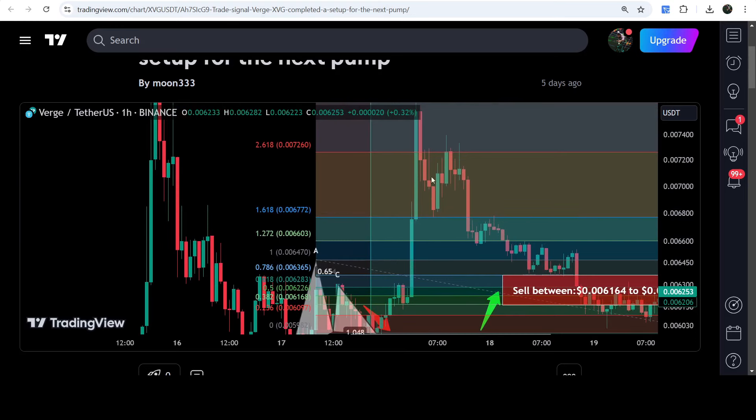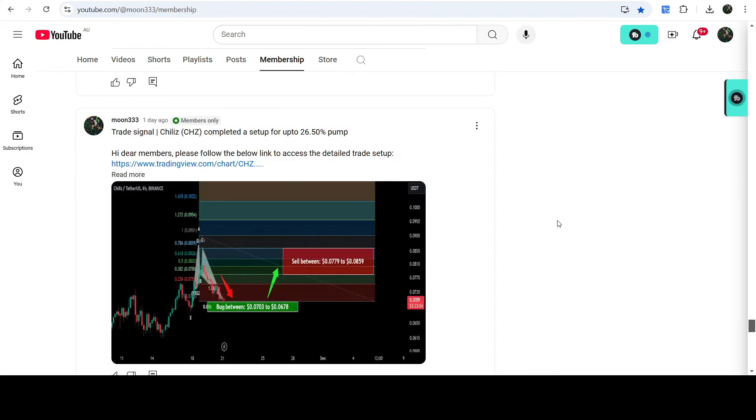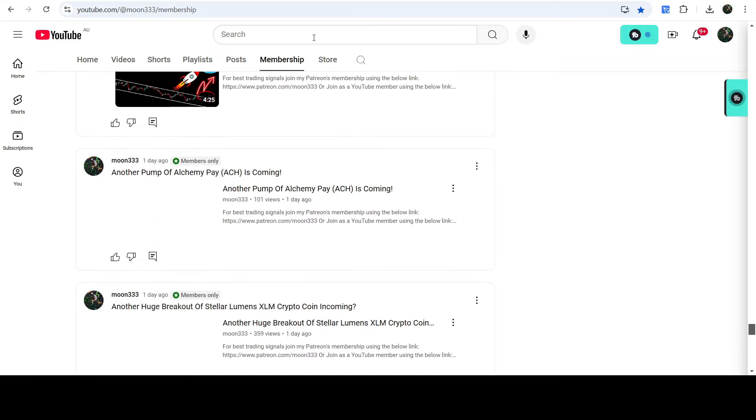If you would like to catch such pumps before they happen, you can join me as a YouTube member or Patreon member, where I share trading signals on a daily basis. I've already shared the links in the video description. Now let me take you to the live chart of XVG.